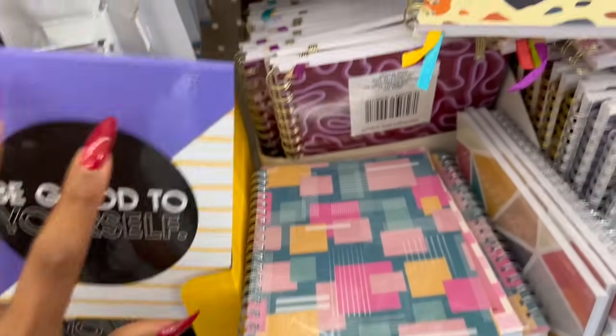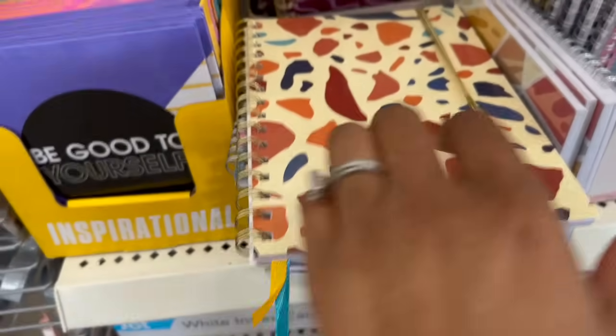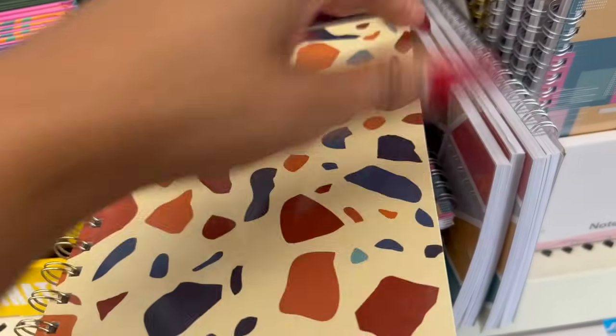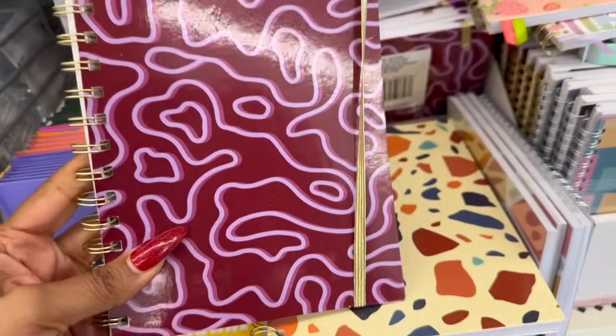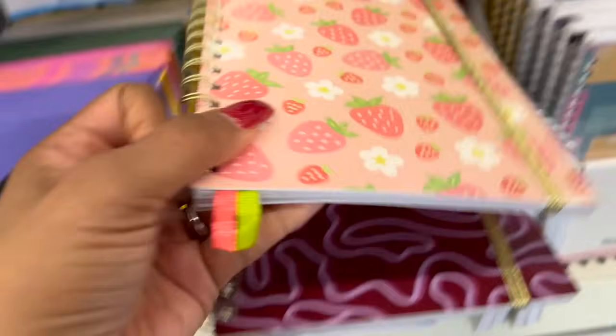Over here they have new notebooks by Greenbriar. I like the strawberry print and the gold band for marking pages, but unfortunately they're blank — no lines. That's what kills it for me, because I write big and need lines.